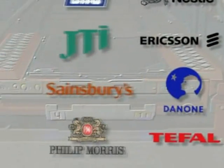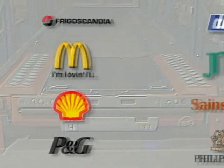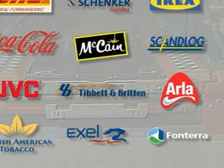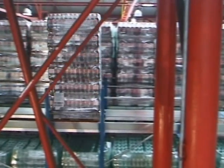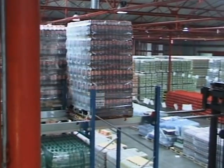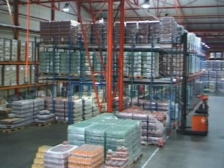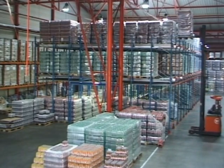Many companies around the world have first-hand experience of the radio shuttle system and the many benefits it offers. In the Czech Republic, Coca-Cola chose to use the radio shuttle system in combination with floor-level order picking. Their objective was to obtain increased utilization of warehouse space and high picking accessibility. With this solution, they achieved a natural logistics flow with excellent access for case picking at floor level.